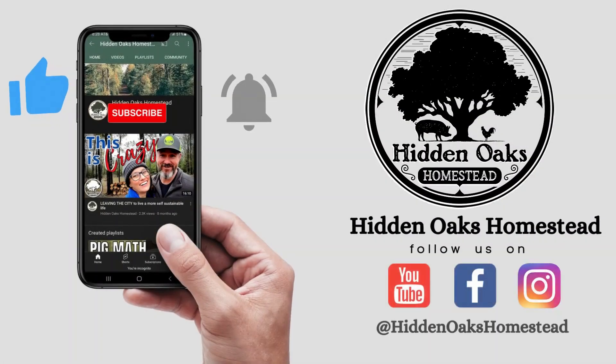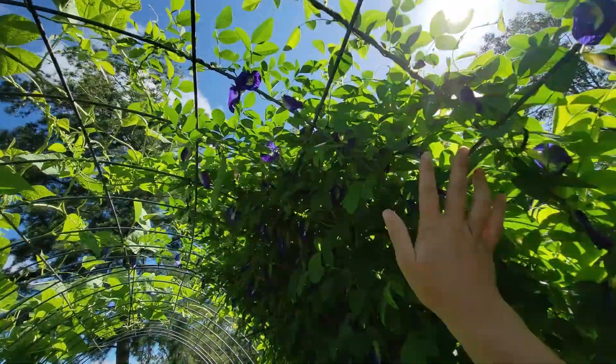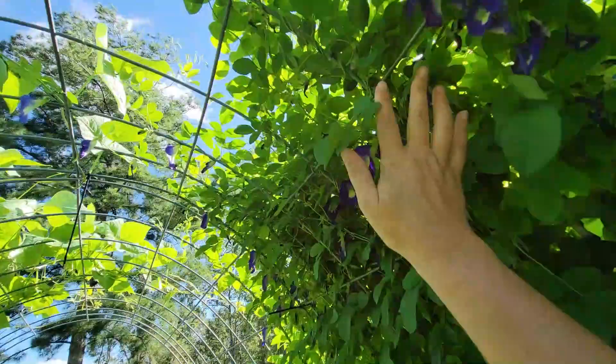The tomatoes were a bust. The corn was a bust. Welcome back to Hidden Oaks Homestead and welcome to my summer garden. I am in North Florida in gardening zone 8b and I'll show you around — what I've grown, what I've struggled with, and what I've had a real great success with this year.